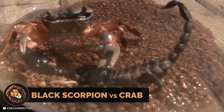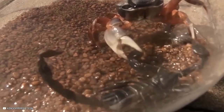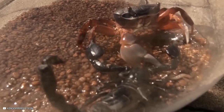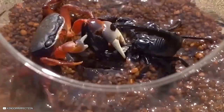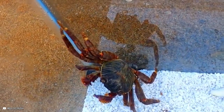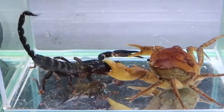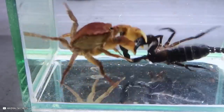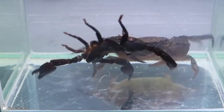A black scorpion reacts after being attacked by a Halloween crab. Both creatures are equipped with sturdy armor offering protection. The scorpion takes the offensive, repeatedly attacking the crab, and these two pugilists seem evenly matched. In another match, the crab, although larger, faces off with the scorpion, and after intense combat, the scorpion ultimately triumphs.